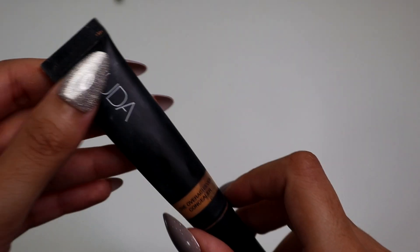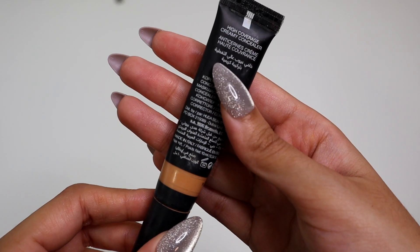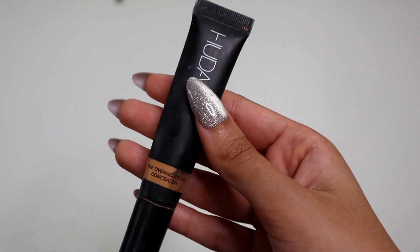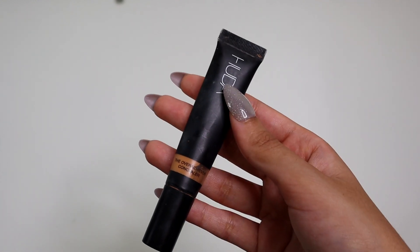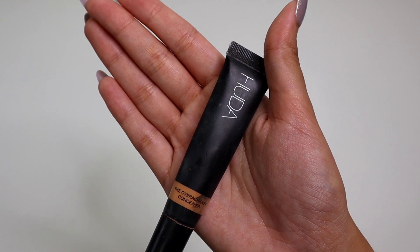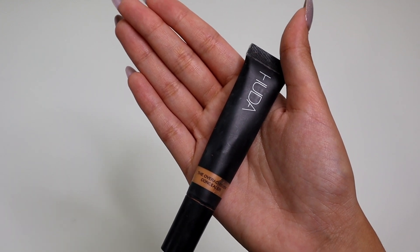Last but not least, we have the Huda Beauty Overachiever Concealer. The name has rubbed off — I want to say this is in the shade Graham Cracker or something like that. I do like this. I think it's a pretty good concealer, but this shade is just not right for me — it's a little bit too warm and too deep. But the overall finish I love because it is super full coverage. I'm going to keep this. It's a good full coverage concealer.